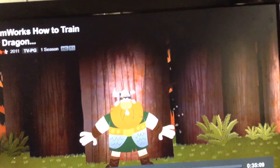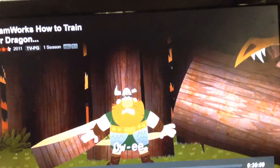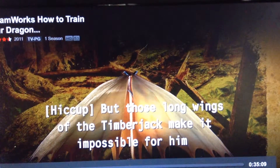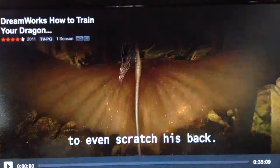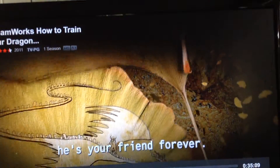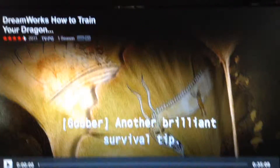Oh lord! But those long wings of the Timberjack make it impossible for him to even scratch his back. And if you scratch his itch, he's your friend forever. Seriously? Another brilliant survival tip.